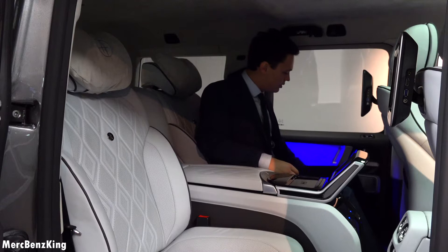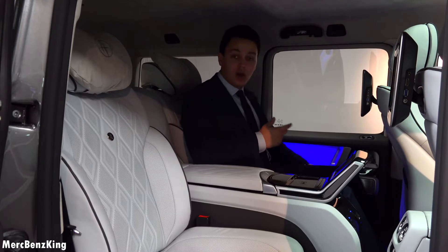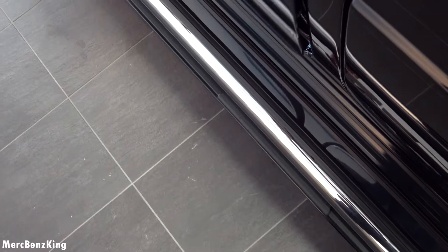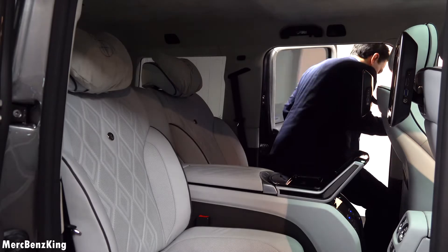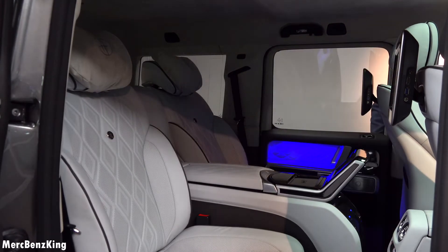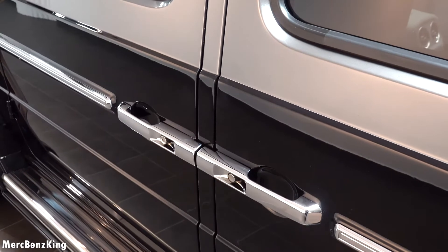Let's listen again to the door. Amazing. So if you open the door, the running board will also flip out. And because the rear doors open the other way around, you have these two door handles next to each other.